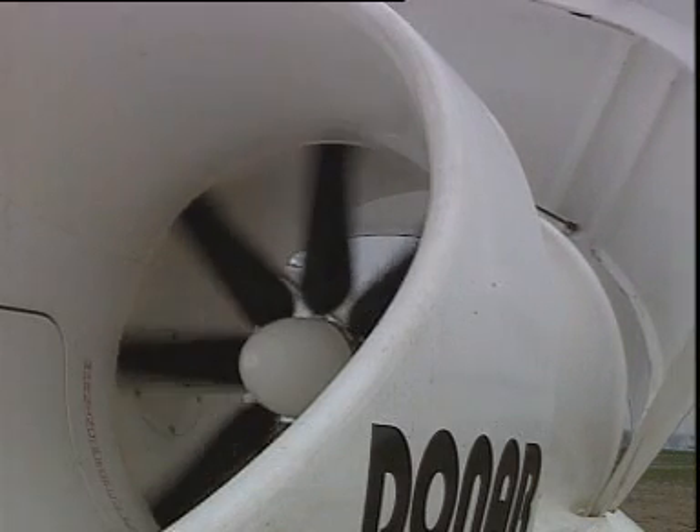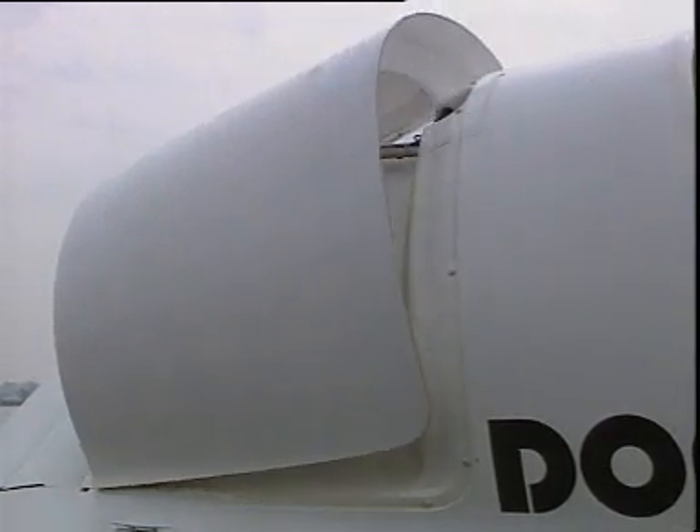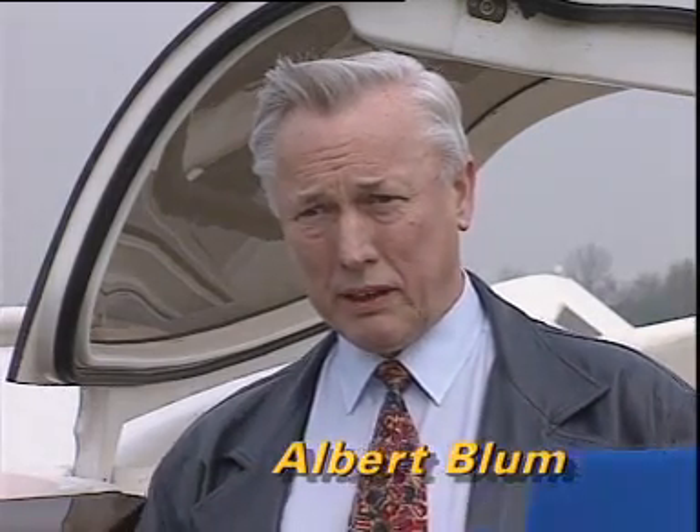Variable pitch propellers and brake flaps add increased maneuverability. This hovercraft has several patented features — for example, the shift system for the air cushion, which has a particularly positive effect on turns at high speeds, and a special device allowing for higher speeds than those normally attainable with a hovercraft.